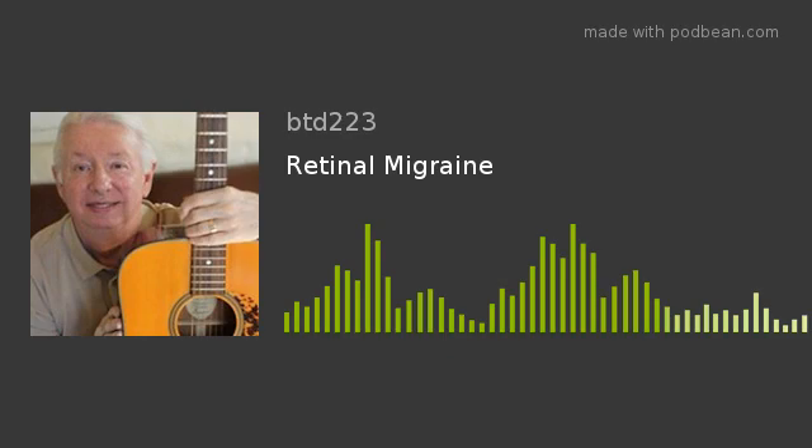Hi everybody, this is Dr. Britt Talley Daniel, MD, and I'm a neurologist and a diabetic doctor, and today I'm talking about a pretty unusual migraine disorder called retinal migraine.